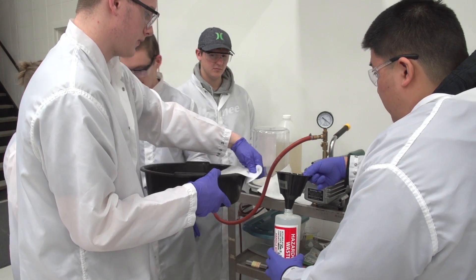This program, the nanotechnology program, is the only one like it in the country, and that's really exciting because we attract students from all over the country.